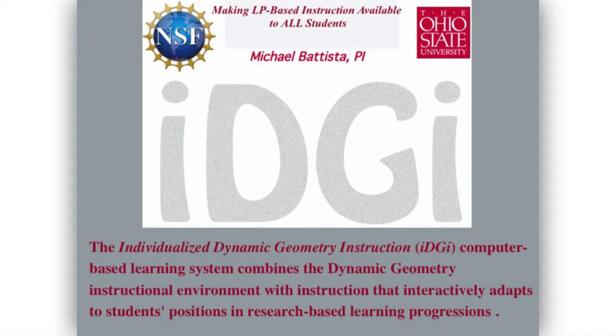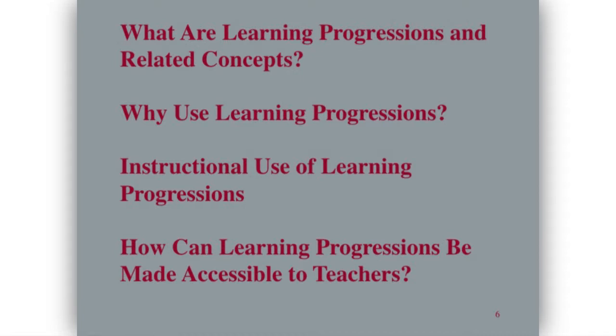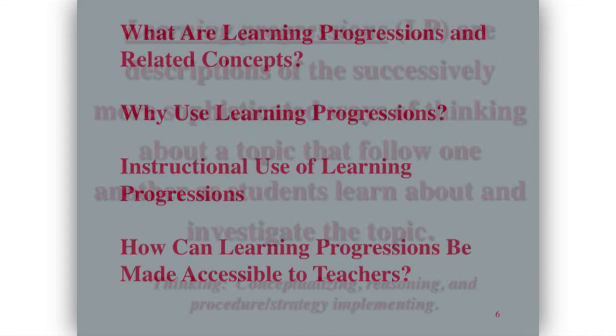This is my current project, and most all of this was supported by the National Science Foundation. It's a computer-based geometry curriculum for grades 3 through 8 that incorporates learning progressions into its branching and linking. In a sense, it's an attempt to make learning progression-based teaching available to all students, not just those who have master teachers who can handle this kind of thing. Today I'm going to talk about what learning progressions are, why use them, instructional use of learning progressions, and also something about using them with teachers.